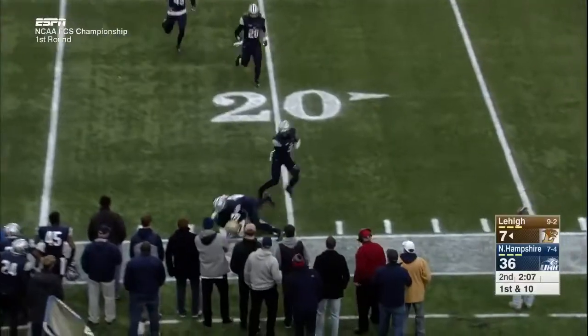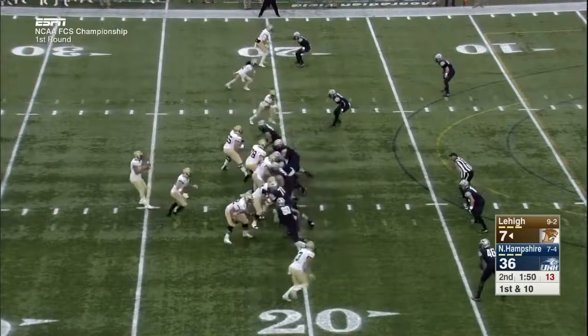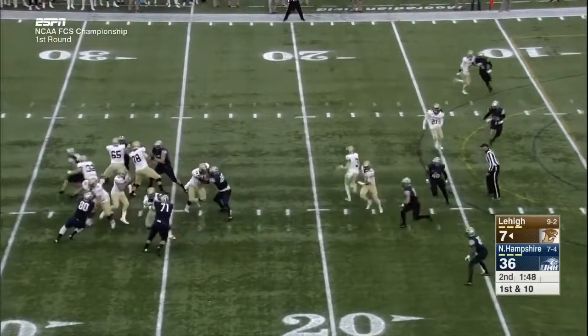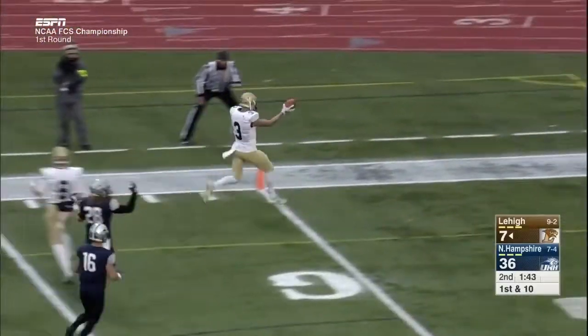Mays throws and the ball is caught by Knott for a first down. Alone in motion, he joins Mays in the backfield. Mays steps up in the pocket, throws — caught by Pelletier, and he'll take it in for the touchdown.